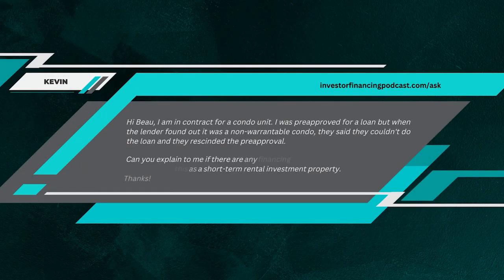Kevin asks: I am in contract for a condo unit. I was pre-approved for a loan, but when the lender found out it was a non-warrantable condo, they said they couldn't do the loan and rescinded the pre-approval. Can you explain if there are any financing options? I was buying this as a short-term rental investment property.